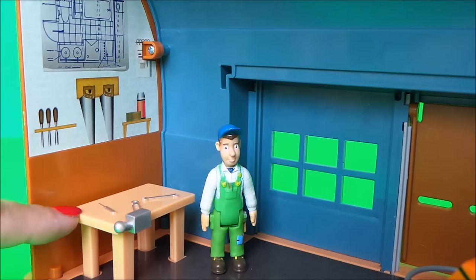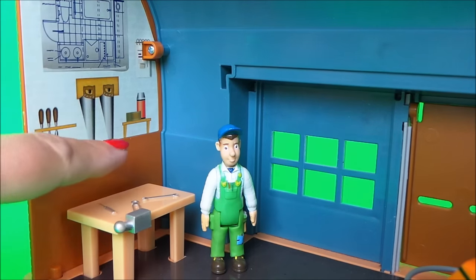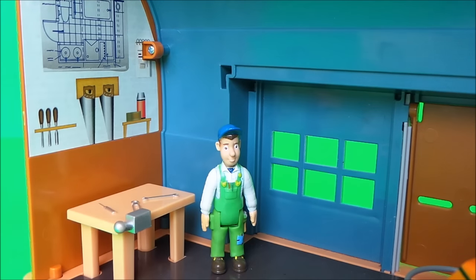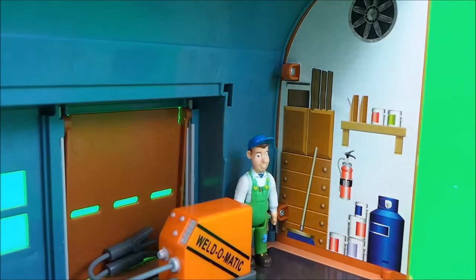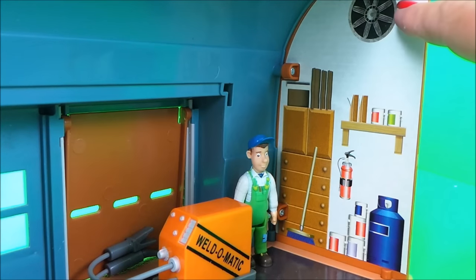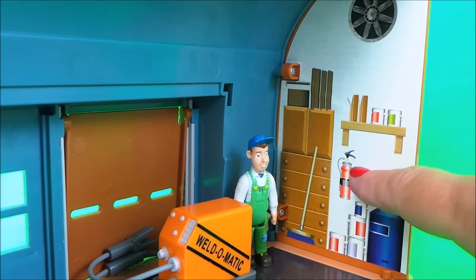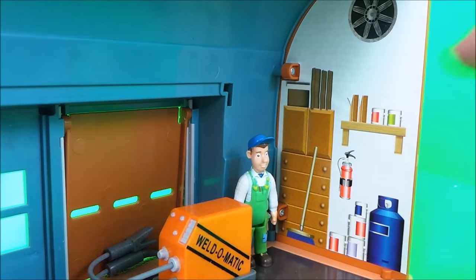He's got his special workman's table with a vise, lots of tools, tools on the wall, a map, and even a flask and his lunch. On the other side he's got a chest of drawers, a wheel, lots of vials, looks like a gas cylinder, some more paint, and a very much needed fire extinguisher.